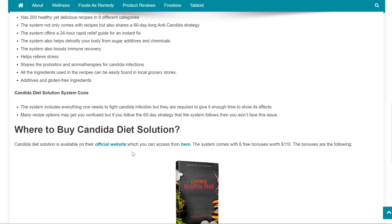Candida Diet Solution System Cons are the following: The system includes everything one needs to fight Candida infection, but users are required to give it enough time to show its effects. Many recipe options may get you confused, but if you follow the 60-day strategy which the system comes with, then you won't face this issue.